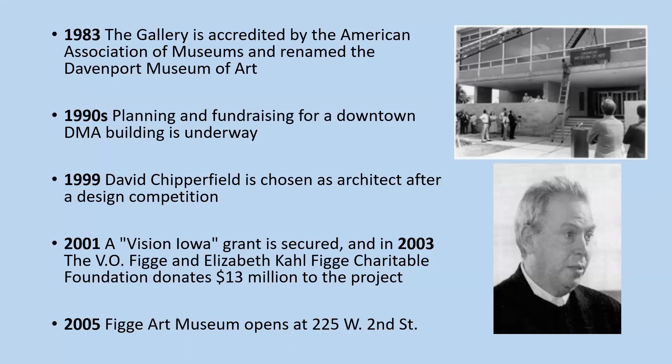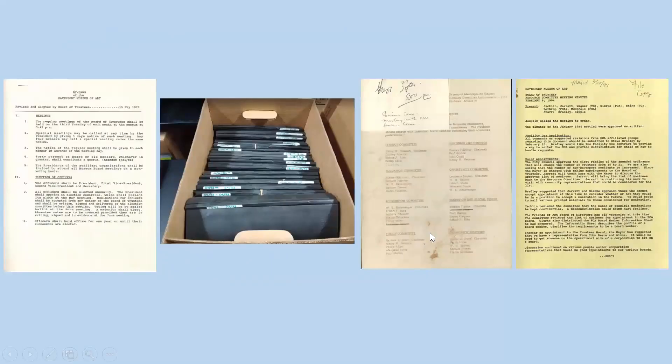Before we begin our tour of the material types in this collection, it's important to note that it's not a comprehensive record of all of the museum's activities from 1925 to the present. We don't know much about who exactly created the various files. In 2004, as museum staff was preparing to move to the new building, they called the library and offered us several cartons of materials. There was no accompanying description or provenance information available when we went to pick them up, so what I'll discuss today is basically all that we received.